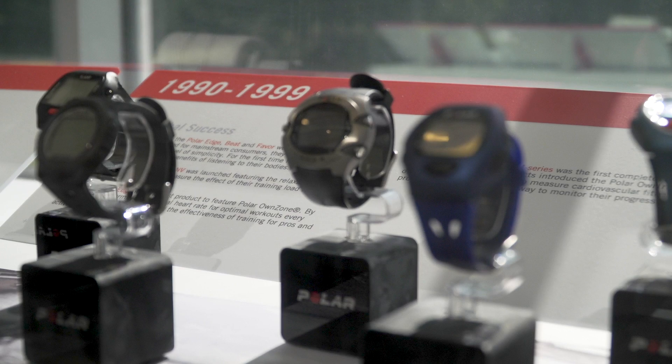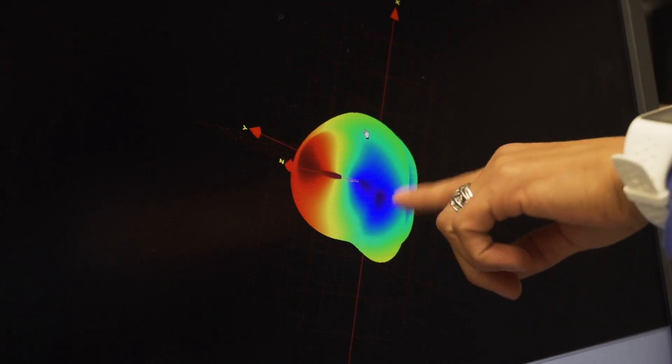Today I'm going to be taking a look inside this building, glancing back at the history, discovering how we got to the products that we use today, and going behind the scenes to take a look at some of the rigorous testing required to make such devices.